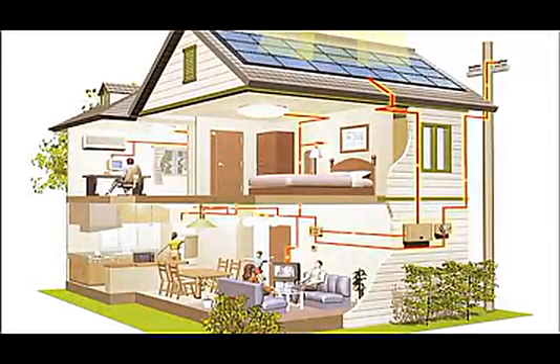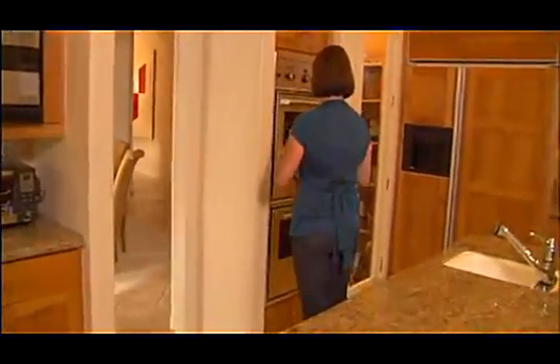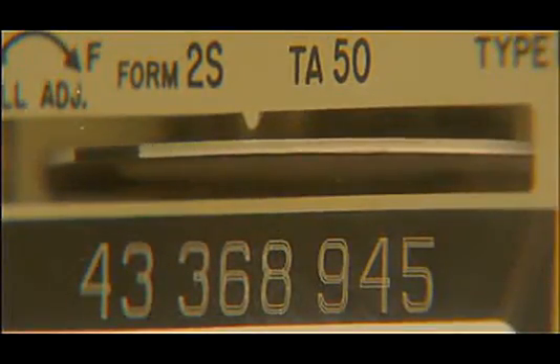A solar electric system is comprised of three main parts. The solar modules installed on your roof convert sunshine into usable energy. The inverter takes that energy and converts it to electricity that can be used in your home. Inside the home, everything works just as it always has. The final component is the electric meter. When your solar system generates more than you use, your electric meter will actually spin backward.